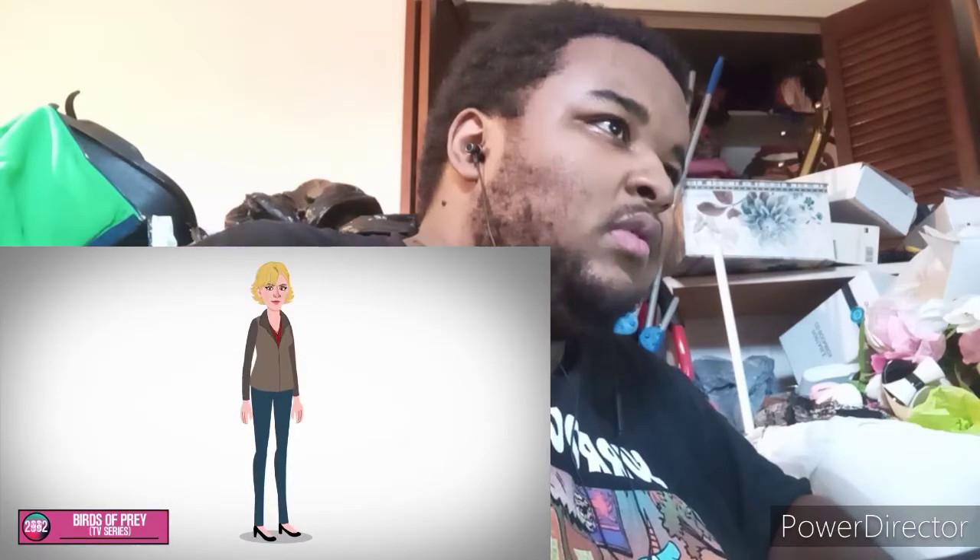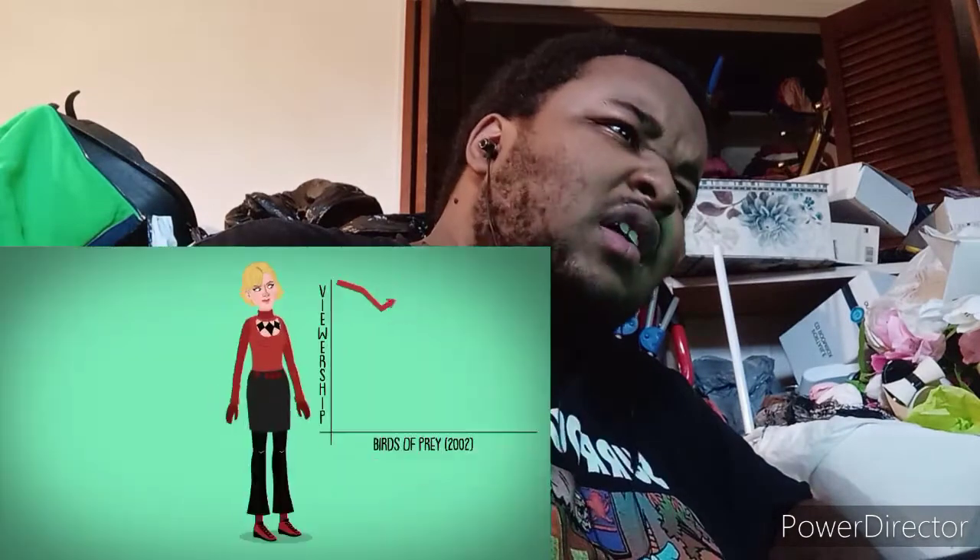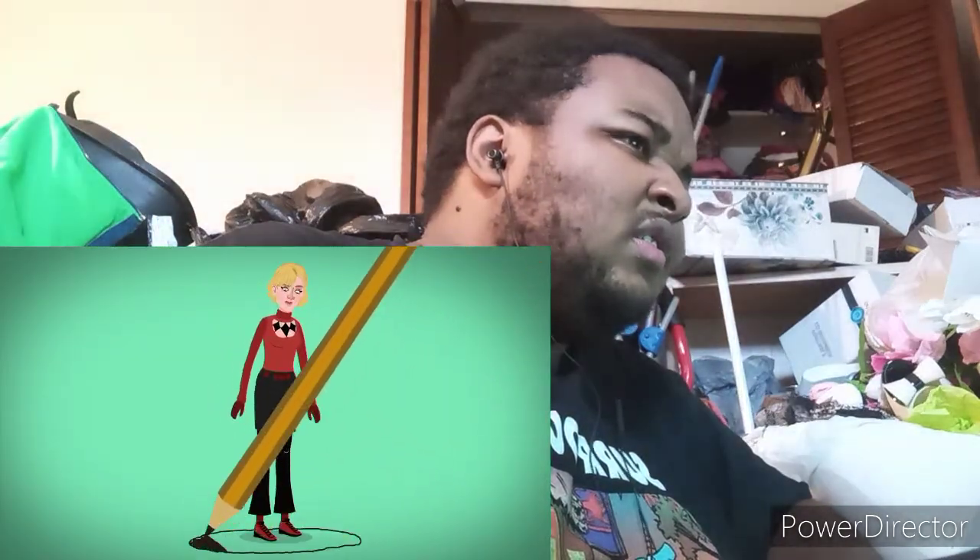In the live-action series Birds of Prey, Harley eventually sports a red turtleneck with a chest window, black capri pants, and an added skirt over top. Plus, for some reason, she has the power of hypnosis. But because of low viewership, this series was dropped.